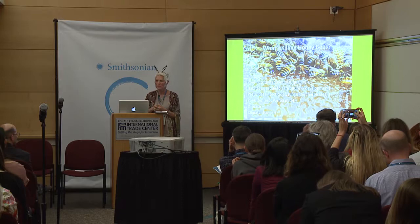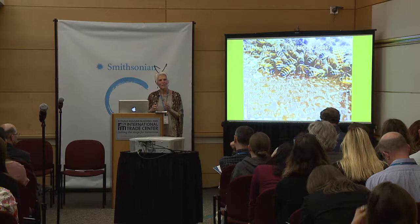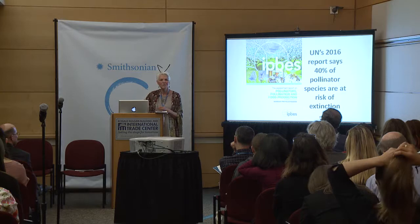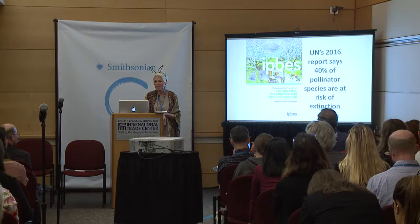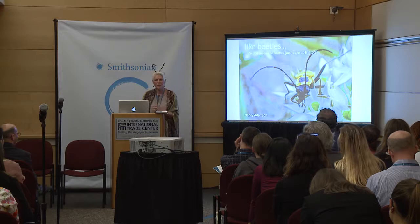Climate change is also a wild card disturbing all kinds of things. You put it all together and the better question is: what's not killing the honeybees? Their immune systems are so compromised — they've taken about all they can take. A UN task force of over 90 scientists from around the world reported that 40% of pollinator species worldwide are at risk.